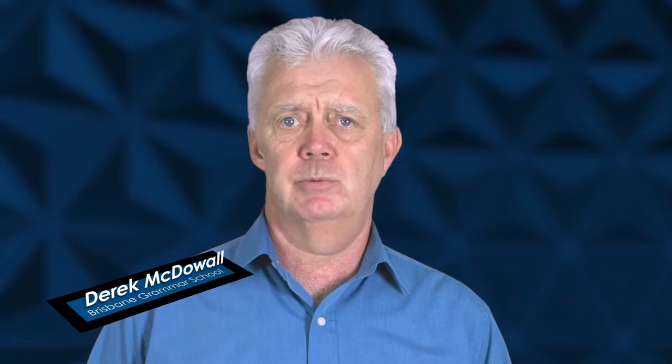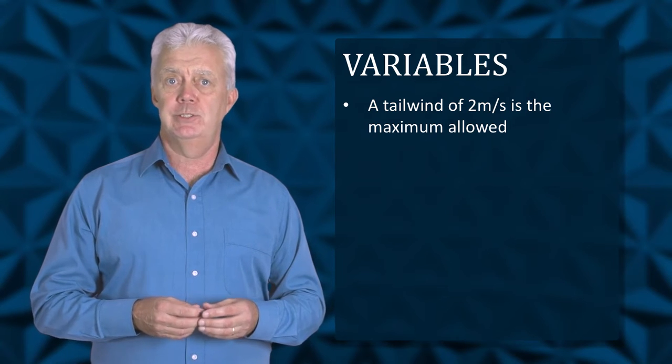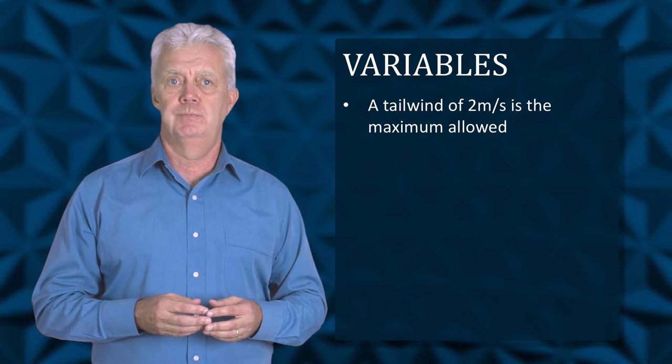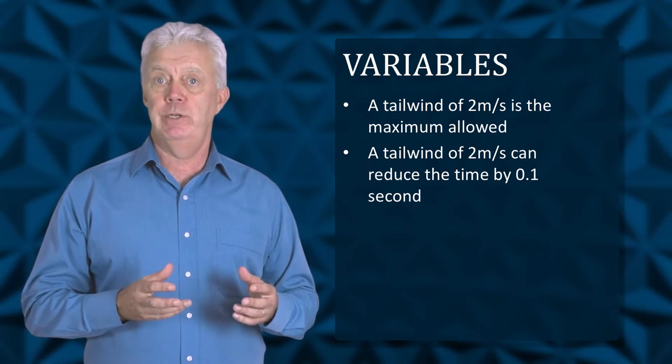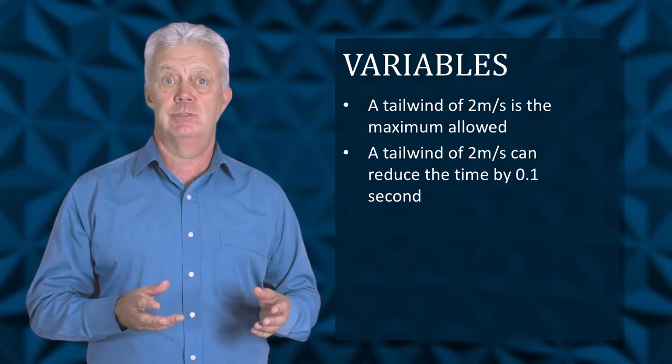As you have no doubt seen from the discussion board, there are a huge number of variables that could contribute to variations when recording sprint times. Wind is one variable that can have a considerable effect on times. A tailwind of up to 2 metres per second is the maximum permissible limit for a world record time to stand. The difference between no wind and 2 metres per second wind assistance could amount to a 0.1 second reduction in time over the 100 metres race.